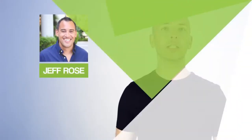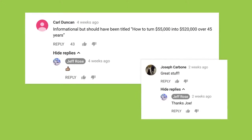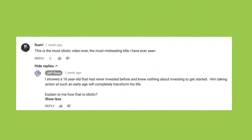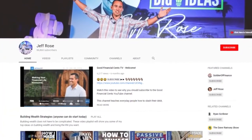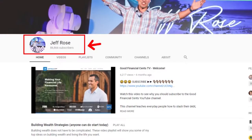Remember Jeff Rose? Well, Jeff makes sure to reply to every single comment that comes in, even if it's a simple thank you or thumbs up emoji. In fact, Jeff believes in this approach so strongly that he even replies to haters. And this is one of the main reasons that Jeff's channel is able to get so many YouTube subscribers every month.